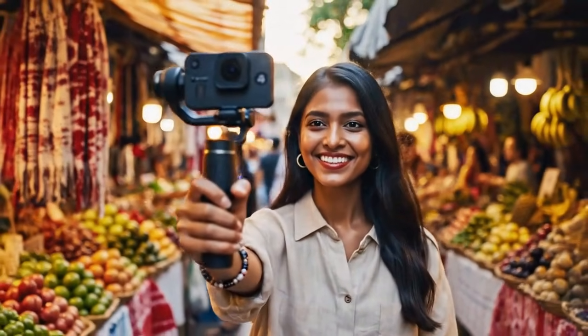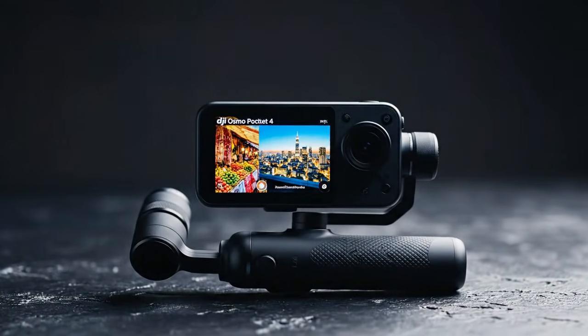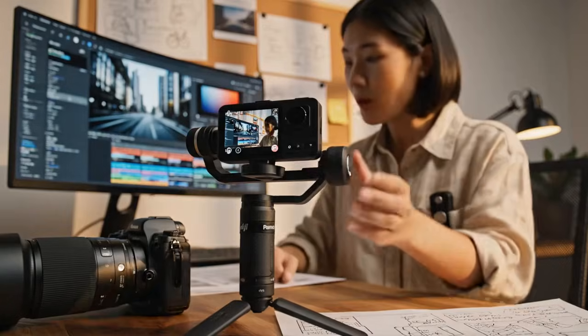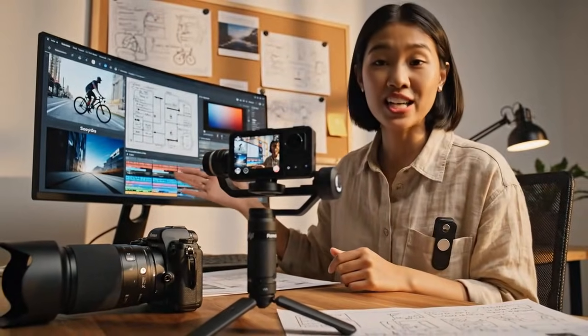Sony? Canon? GoPro? What are they going to do? The iPhone 16 Pro can't do this. The iPhone 17 Pro won't be able to do this. This is a purpose-built machine for creators.